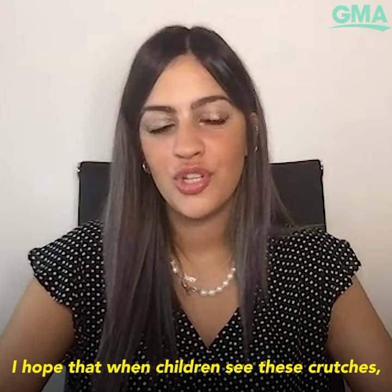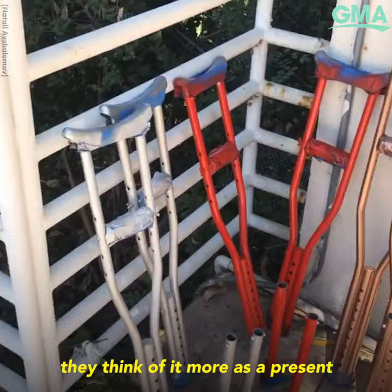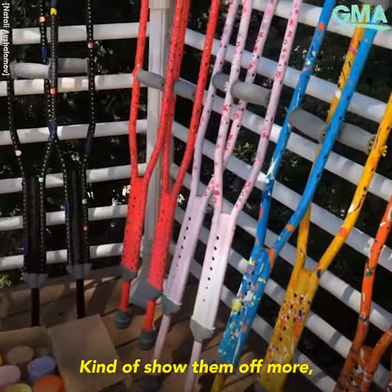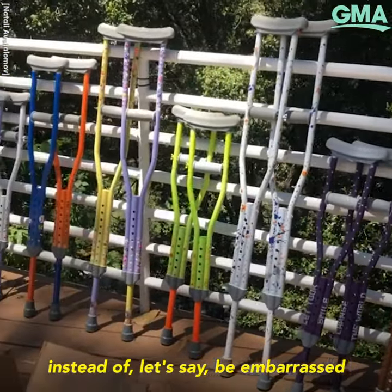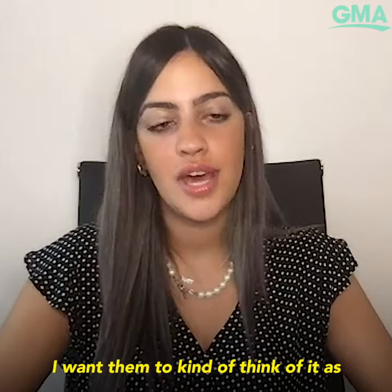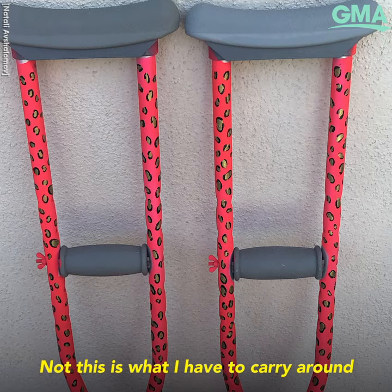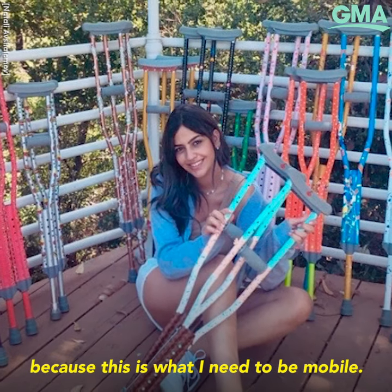I hope that when children receive these crutches, they think of it more as a present — they get excited and show them off, instead of being embarrassed that they're the only ones using crutches. I want them to think of it as 'this is my extra accessory,' not 'this is what I have to carry around because this is what I need to be mobile.'